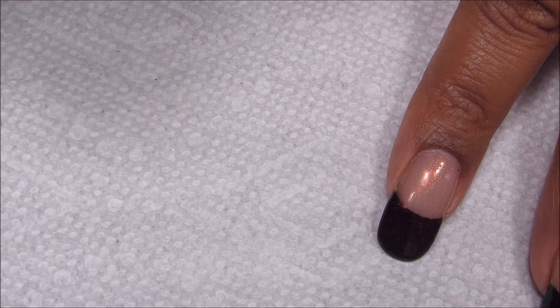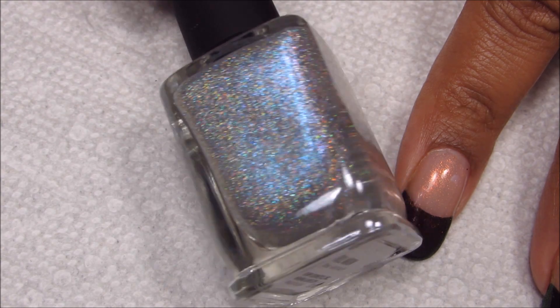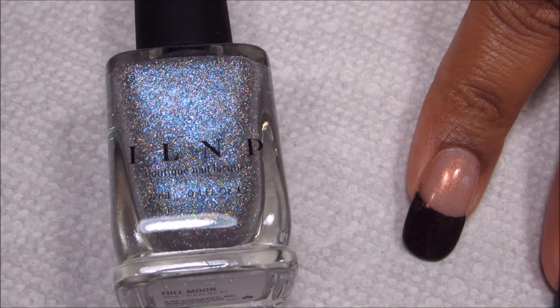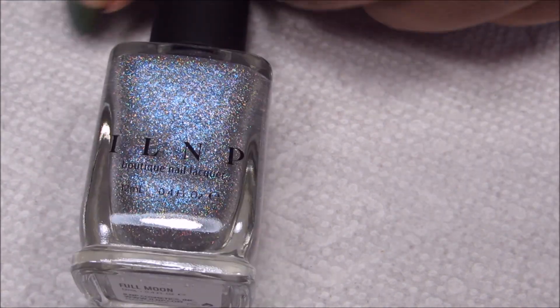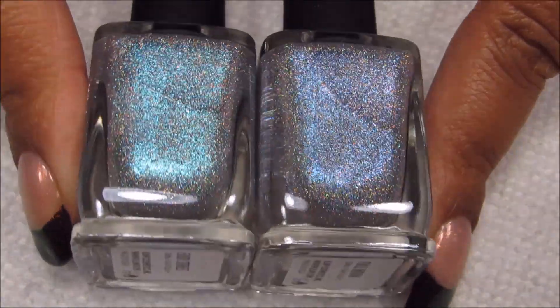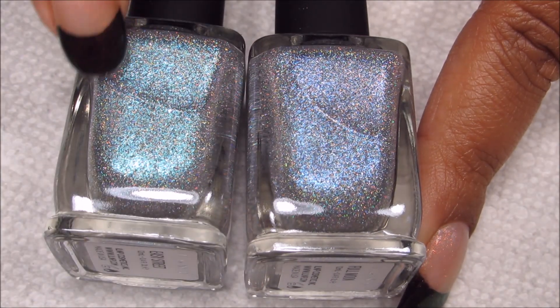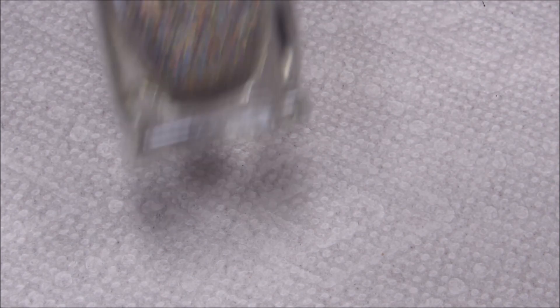Here we have Full Moon. This is another blue one — more of a true blue than a turquoise blue. I'll stick Easy Street right next to it so you can get a comparison. You can see that Easy Street is leaning more turquoise and Full Moon is leaning more true blue. And then the last one of the collection is Sunday Brunch, which is kind of more of a gold holographic.